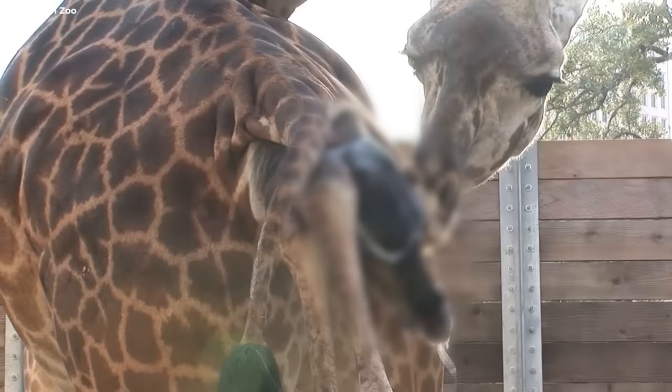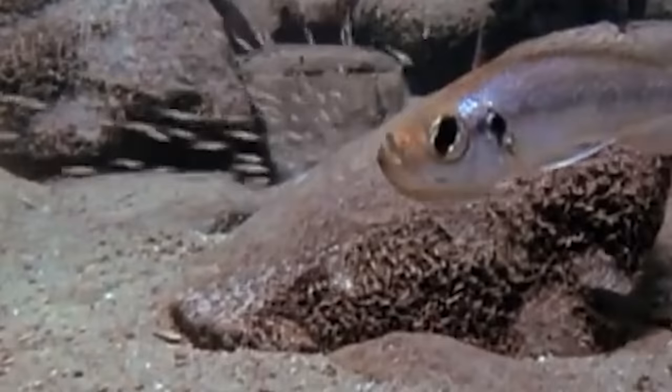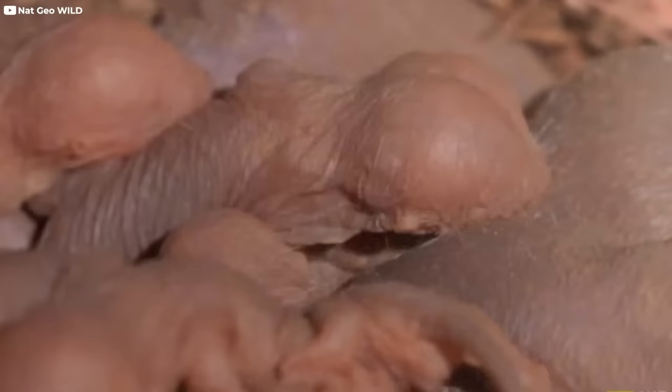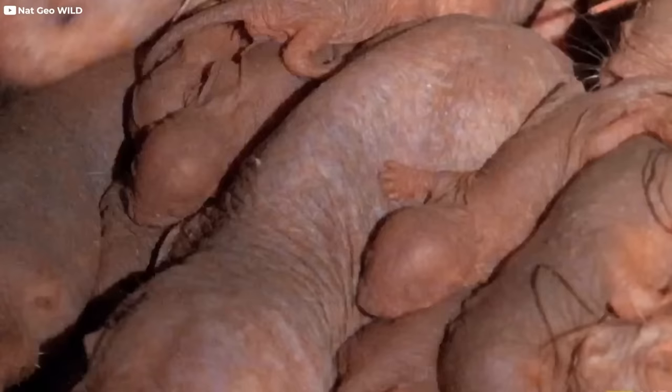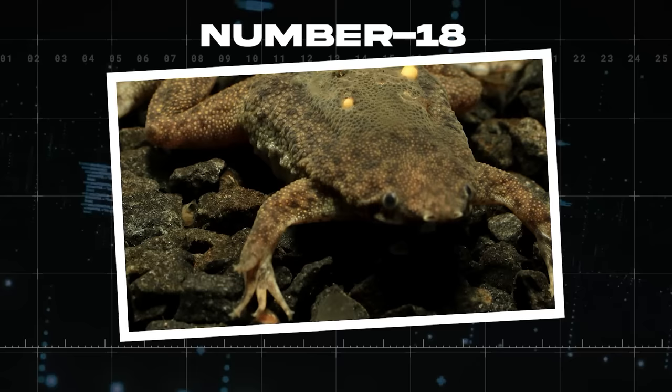Childbirth in the animal kingdom is not easy. Things get even tougher for certain animals when they give birth, from having eggs implanted in a mother's back to fish carrying their young in their mouths. And how about the naked mole rat queen? Take a deep breath because these animal births are intense.